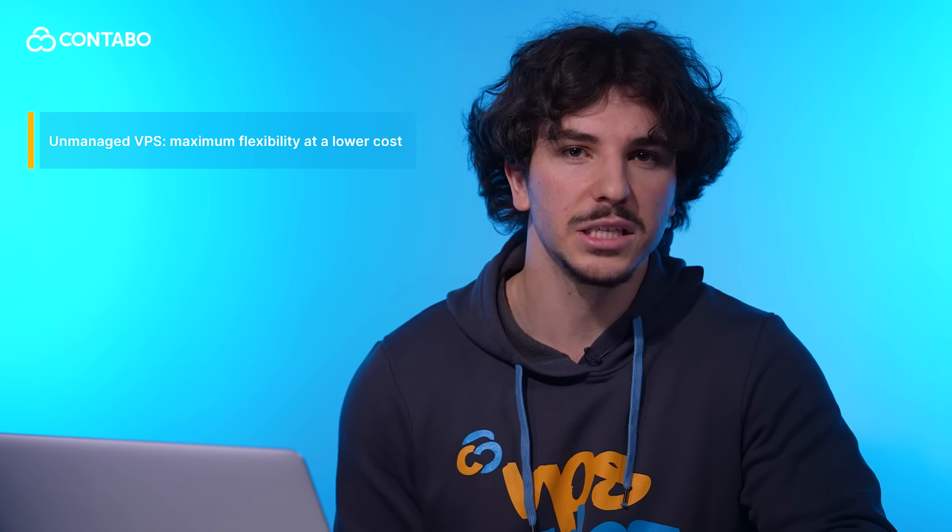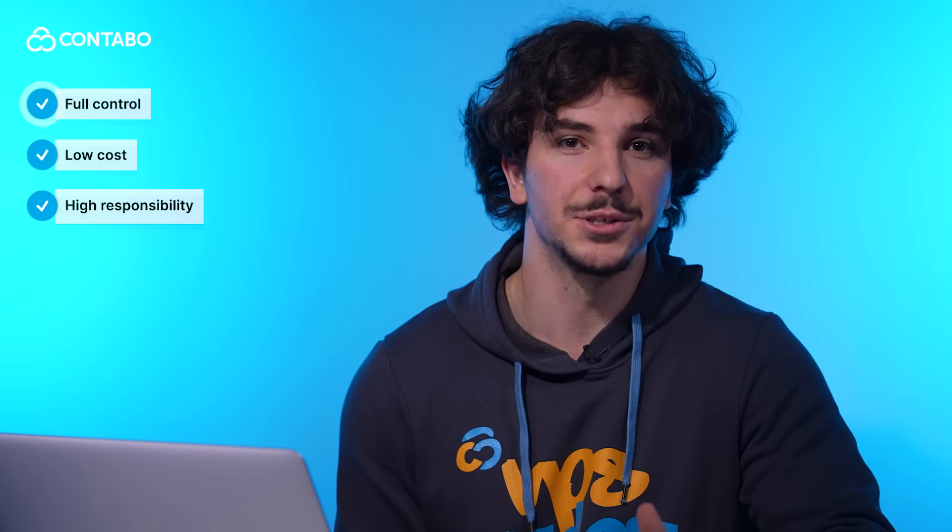But if you know what you're doing, an unmanaged VPS is the way to go. It's ideal if you're a developer who needs full root access, if you want to run custom stacks like Node.js or Docker, or you're building a test environment for a lab server. An unmanaged VPS gives you maximum flexibility at a lower cost, but you're also responsible for uptime, updates, and server maintenance.